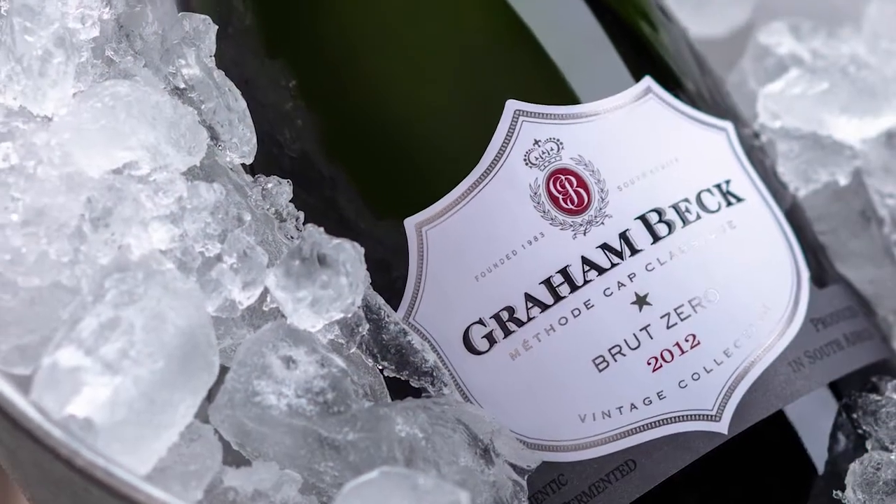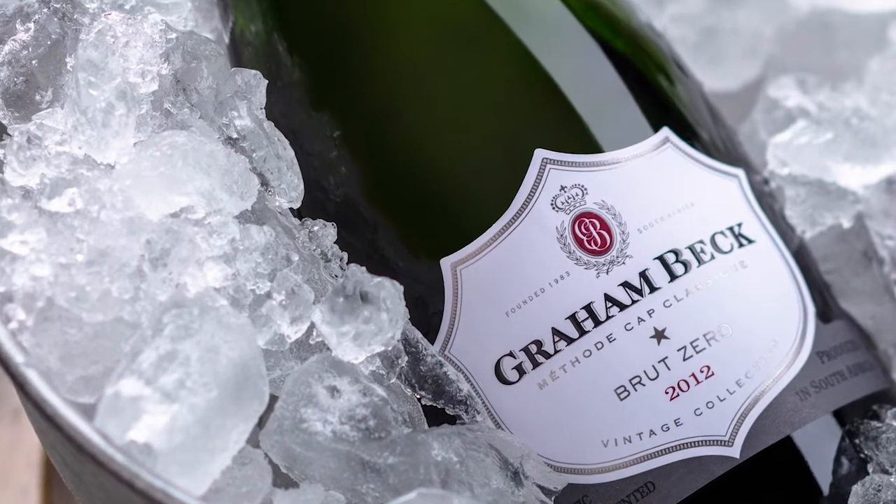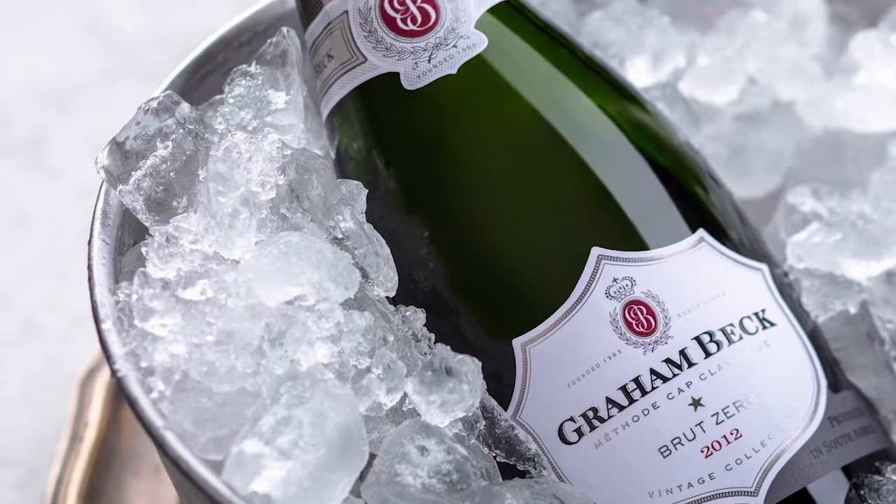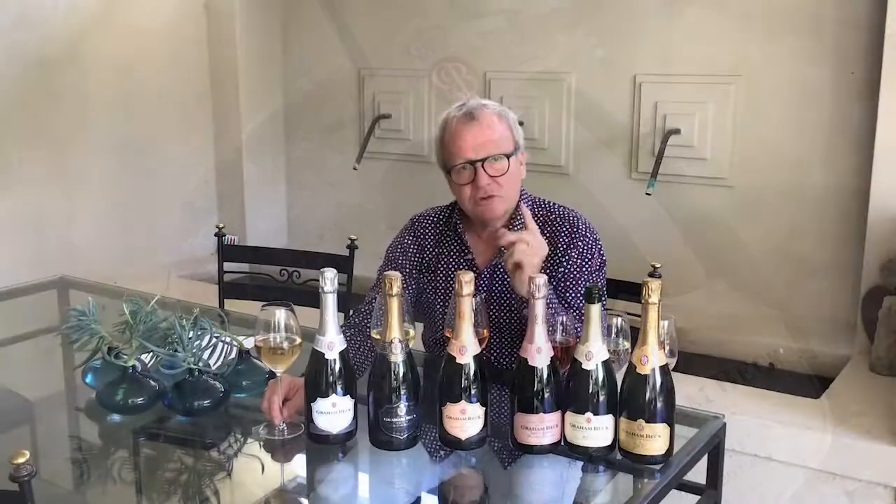Next is our Brut Zero, the 2012. The reference to 'Zero' is no dosage and no sugar added in the final stage of Cap Classique. Once we've had sufficient lees contact time, the wine is disgorged — the yeast is removed. At that point where we would add various different sugar levels — 22 grams for the Nectar, 9 to 10 grams for the Brut, 6 grams for the rosé, 5 to 6 grams for the Blanc de Blanc — with the Brut Zero we actually use the exact same wine that's in the bottle to top it. It is the wine with the least calories in our portfolio.